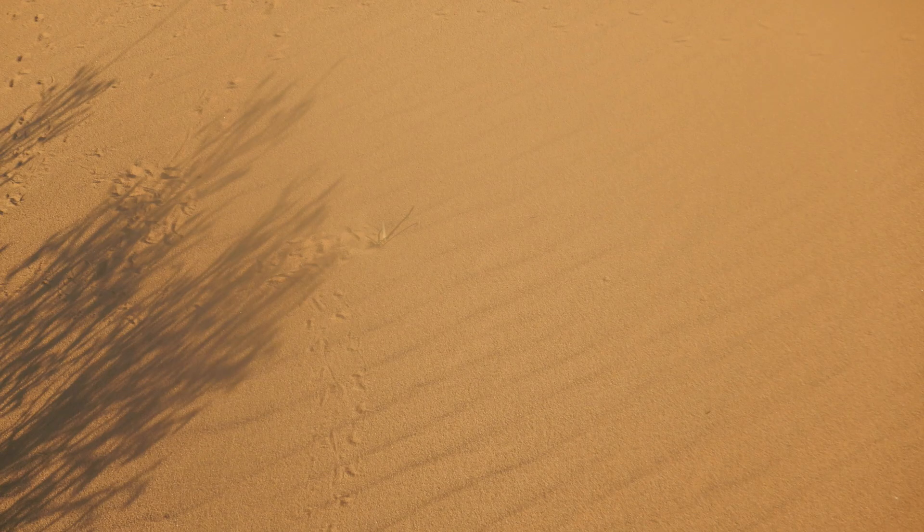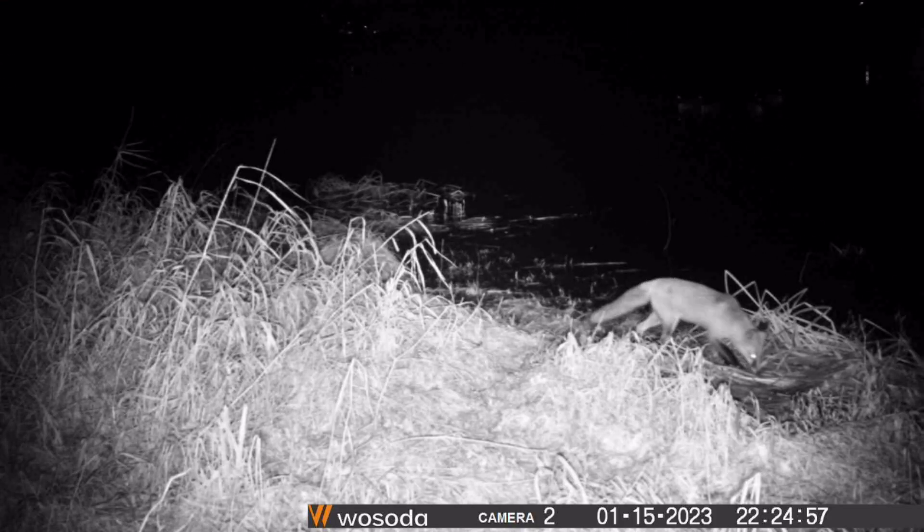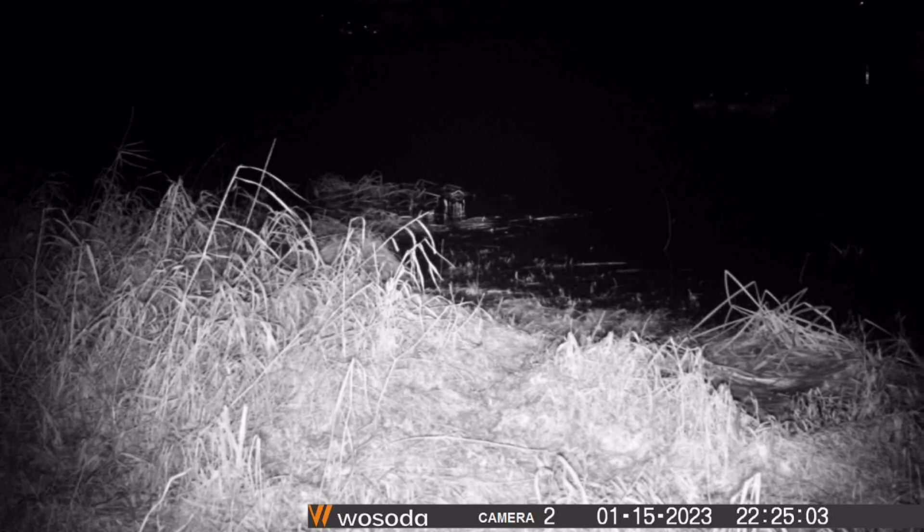Organisms as diverse as vertebrates to insects — such as the insects here — can leave trackways. This is especially of interest when trying to document the presence of animals which are nocturnal.